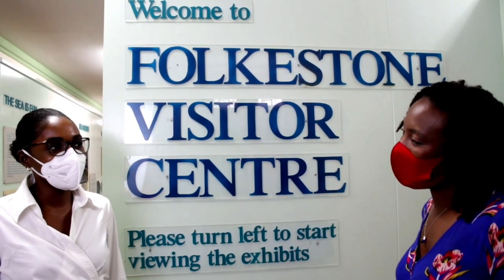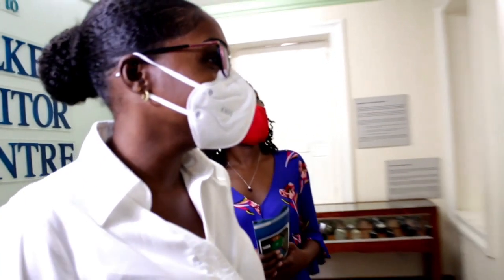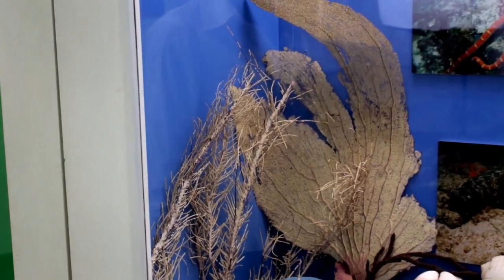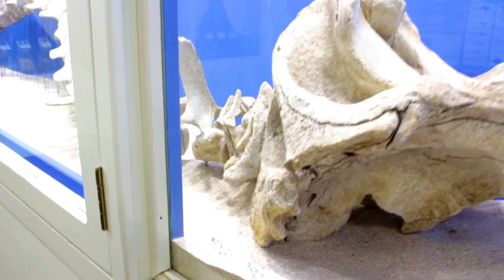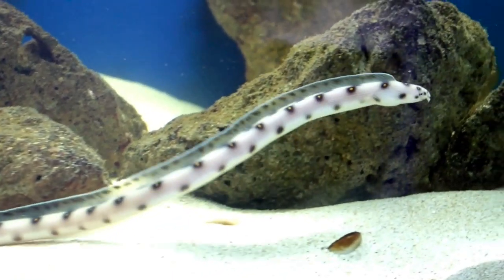Foxton Museum is a major feature of the Foxton area, with a visitor interpretation center for public viewing and education. This features an aquarium with many interesting and rare marine species, including sea eels.